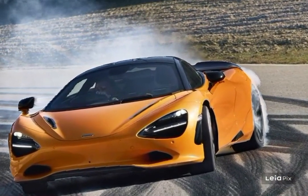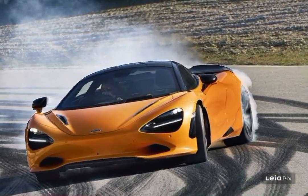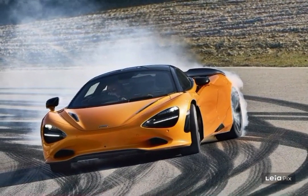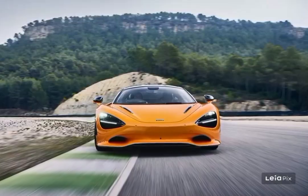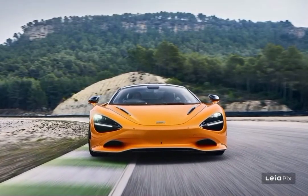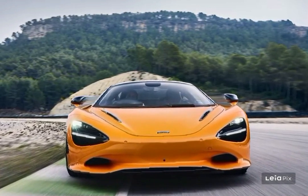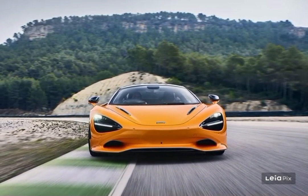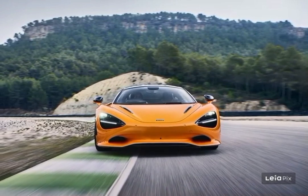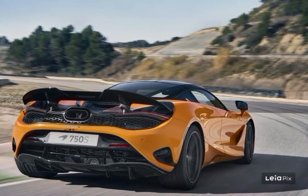Borrowing sensibilities from the million-dollar Senna, the 750S slows down with an available ceramic rotor and monoblock caliper track brake package. When it comes to navigating speed bumps and bumper-scraping parking lot entrances, the 750S will quickly raise its nose with the click of a button. Pirelli P-Zero summer tires are standard equipment, and P-Zero Corsa and track-focused P-Zero Trofeo rubber are optional. The 750S fitment is staggered, with 19-inch wheels up front and 20-inch wheels for the rear.